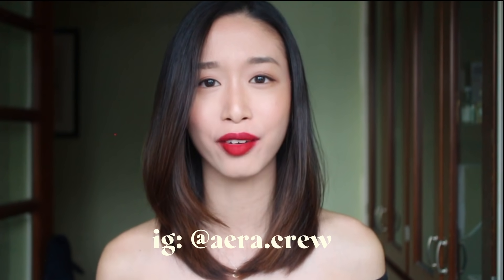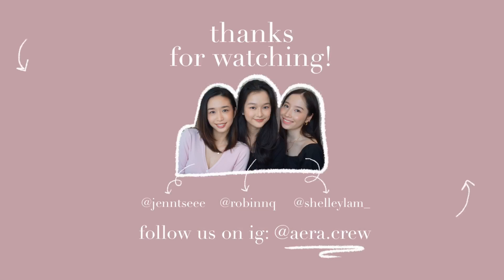If you want to compare all the shades I swatched today next to each other, I'll put a photo on our Instagram — follow us at aera.crew. If you like this video, give it a thumbs up, and comment down below what you liked or what you want to see next. I'm actually thinking about filming a nude, pink-brown toned lipstick collection video, so let me know if you're interested. Don't forget to subscribe and hit the notification bell — I'll see you guys next time!